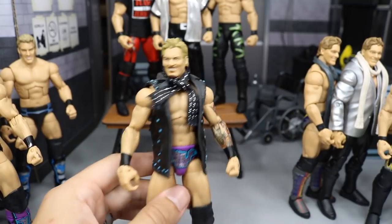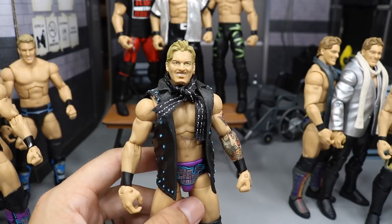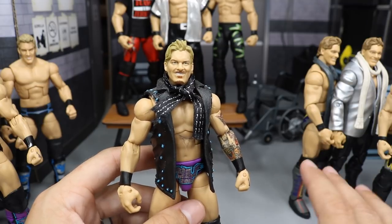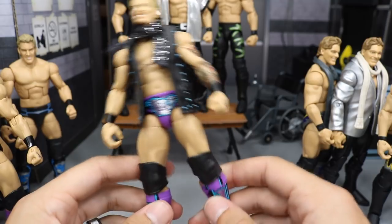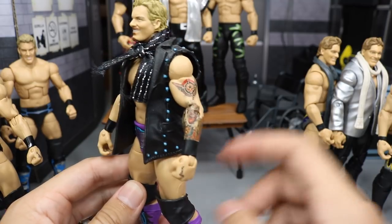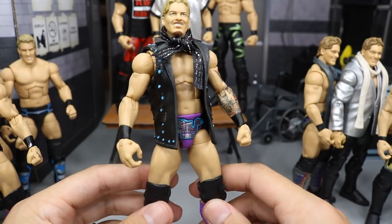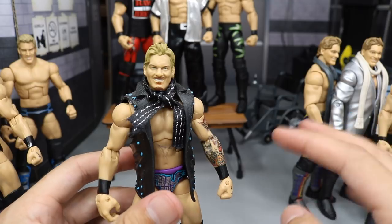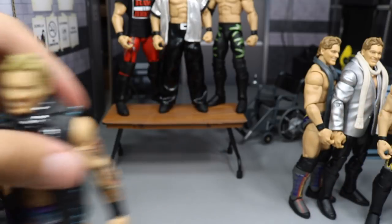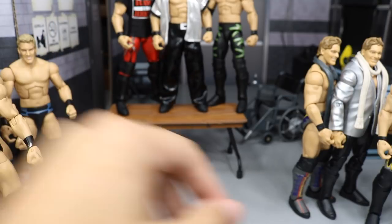And then we have sort of a fix-up Chris Jericho with that same figure. I painted his updated mustache and beard and goatee from his time in 2017, I believe it was with Kevin Owens and the Universal Championship. But this one does have decal tattoos on there, so he does have all of his tattoos. I wish that I could paint really well — I can paint decent — and I would have all of my Jerichos with the updated tattoos. He also has my little fig hack scarf and light-up jacket on there.